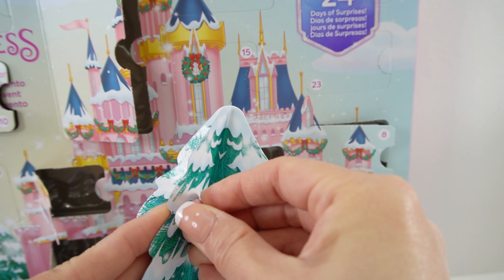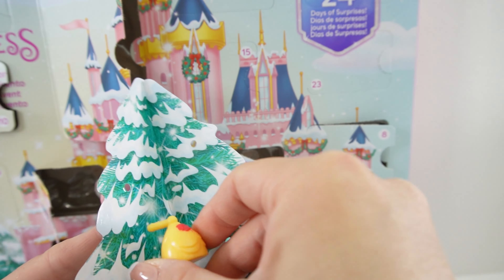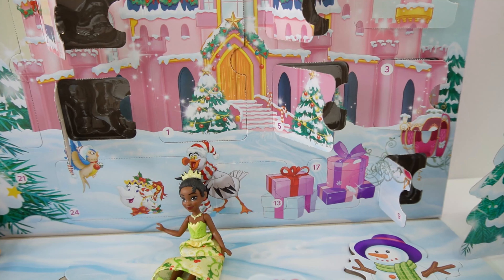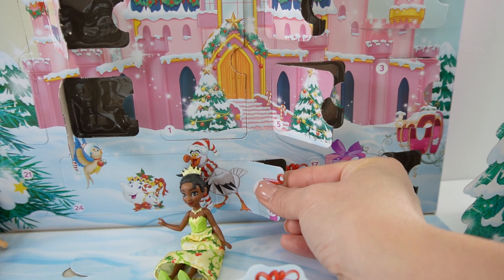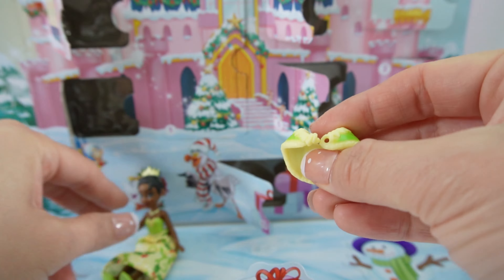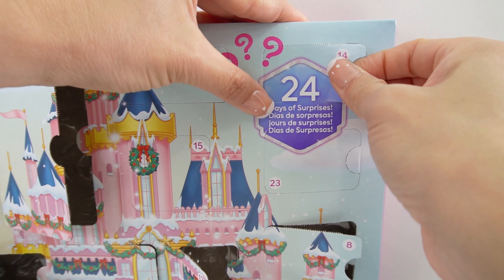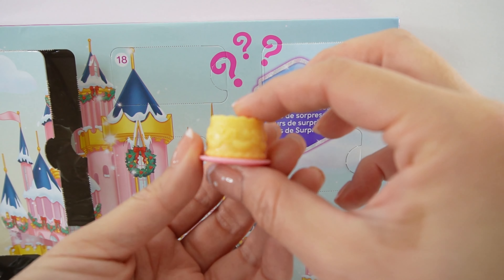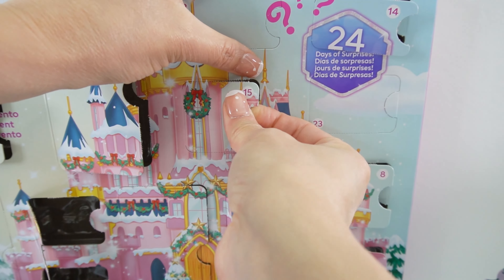Door number twelve — we're halfway done! Here is something for Ariel, and I think these are ornaments for the tree. If you look at the tree, it has little holes on it, so these little ornaments hang on it. That is super cute — we get to decorate the tree too! Number thirteen gives us a wrap or shawl for Tiana. This will keep her shoulders warm outside.